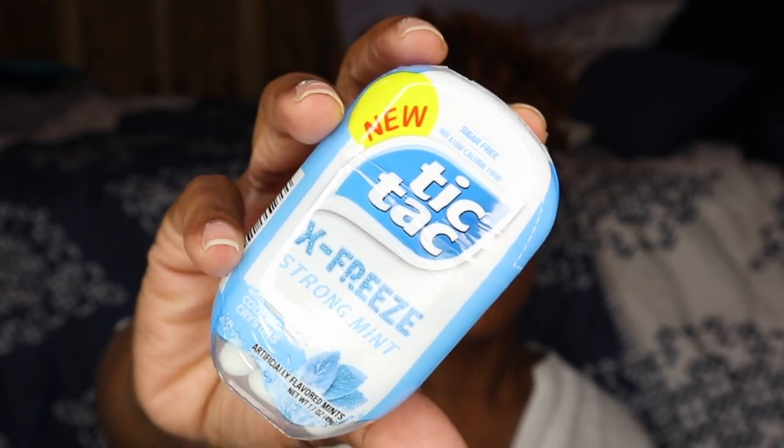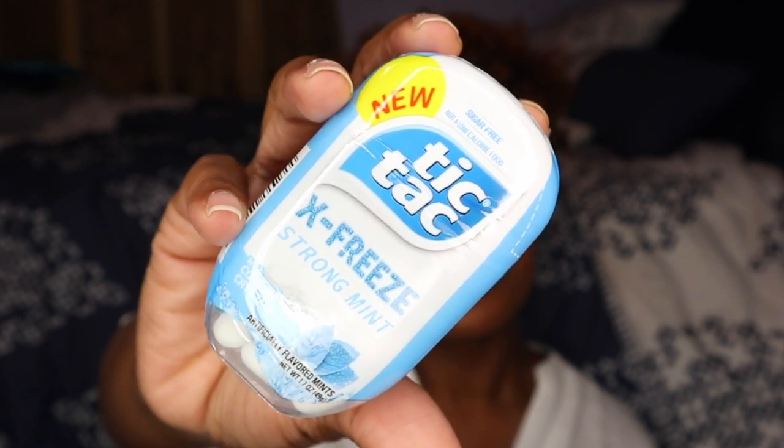My last and final essential is some good old Tic Tacs — these are the X-Freeze Strong Mint ones. I like to bring Tic Tacs or any type of gum with me because with long flights, eating, and drinking, you don't want your breath to be tart. I don't want to be talking to people with tart breath, and I definitely don't want them talking to me with it either. So I always have my Tic Tacs with me to freshen up.